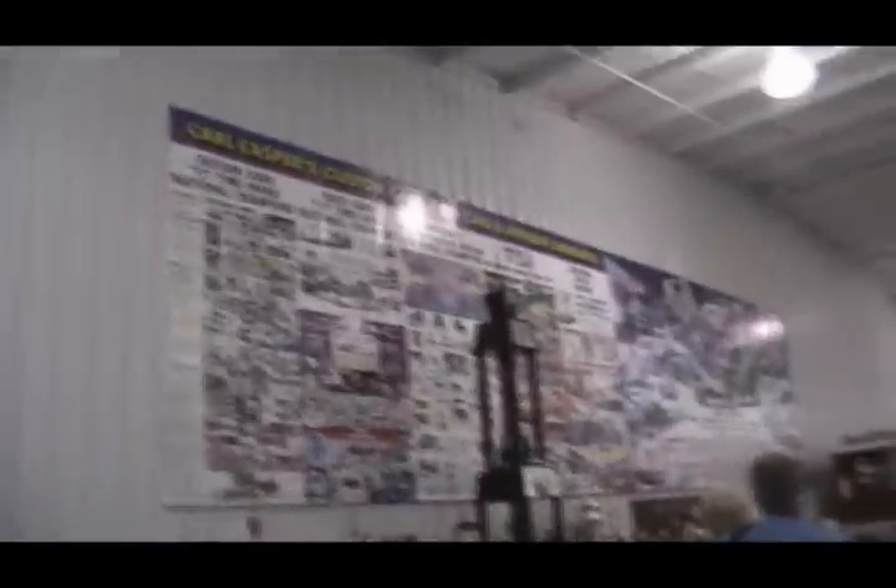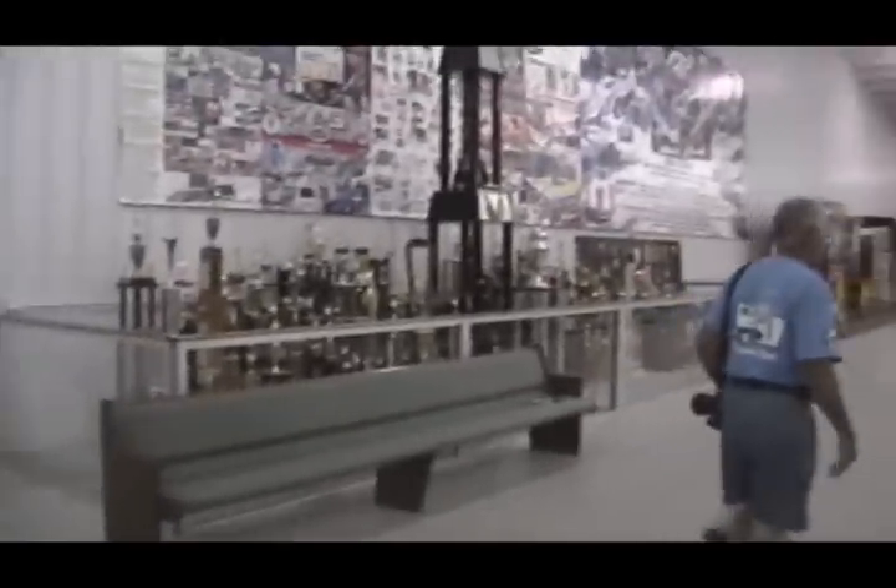That is one tall trophy — it's like a story high. That's a lot of trophies.